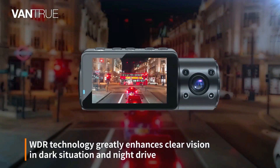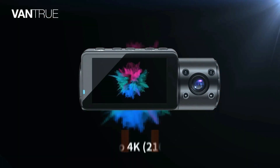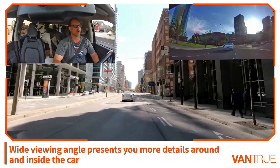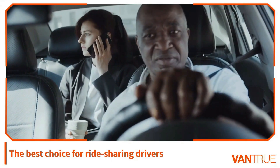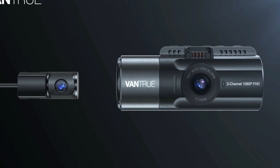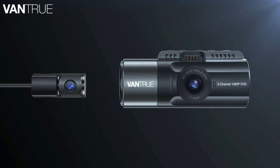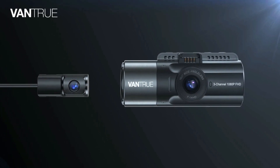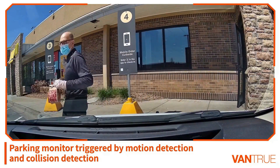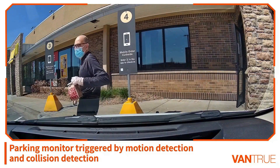Four IR LED lights facing the car cabin can accurately capture the driver and passengers even when the cabin is completely dark, perfect for rideshare drivers such as Uber, Lyft, and taxi. With low bitrate recording parking mode, the dash cam will keep recording continuously and decrease the video quality to maximize recording quantity. Motion detection or collision detection parking mode allows the camera to automatically initiate recording when triggered by a motion or collision event.